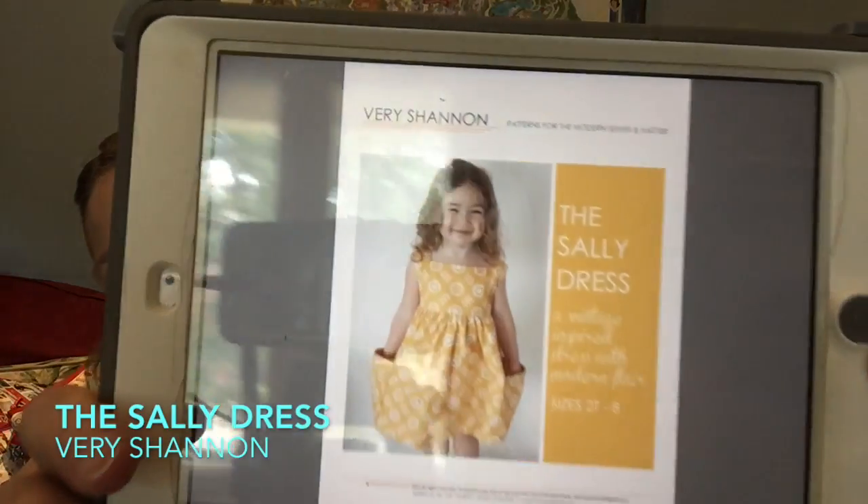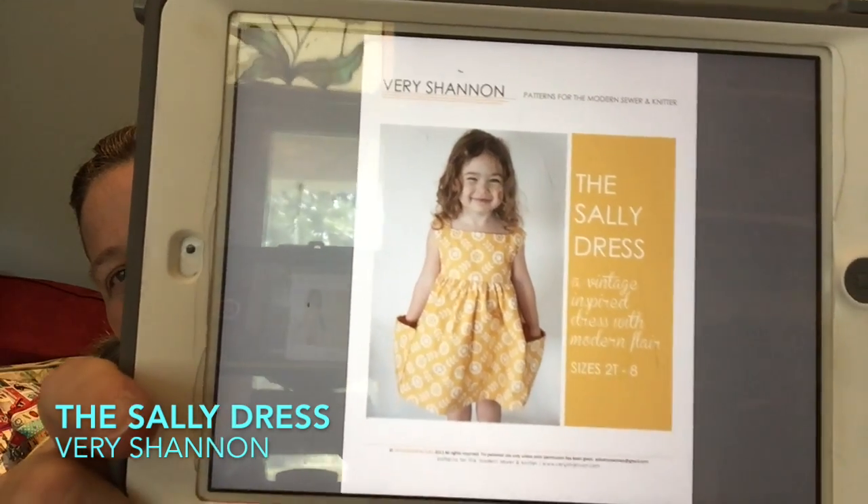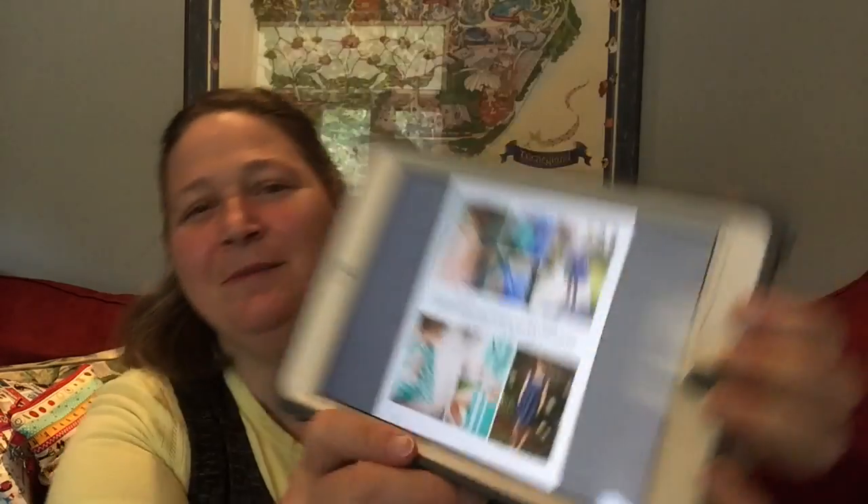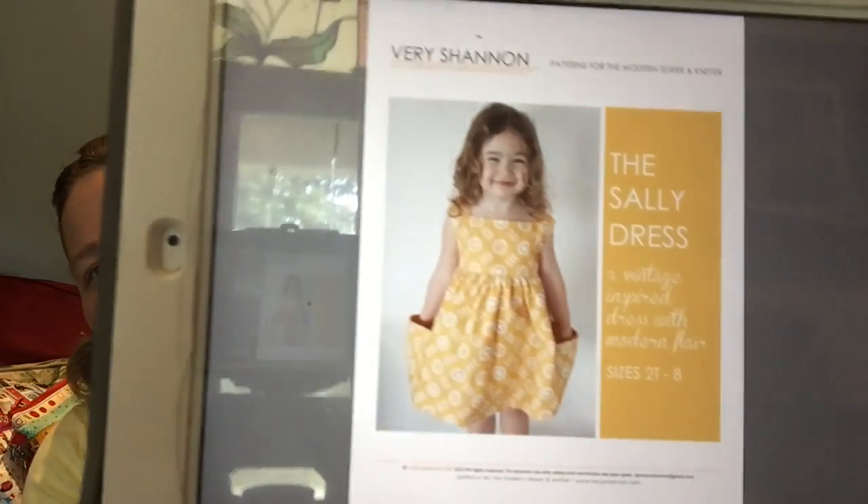I don't have any actual material or projects to share this week on Material Girl, but I did pick up a PDF pattern earlier this week. I've agreed to sew a dress for my niece, and I've chosen the Sally dress by Very Shannon — a very simple little girl's dress. I'll be mixing and matching some materials to make a cute little dress for her.